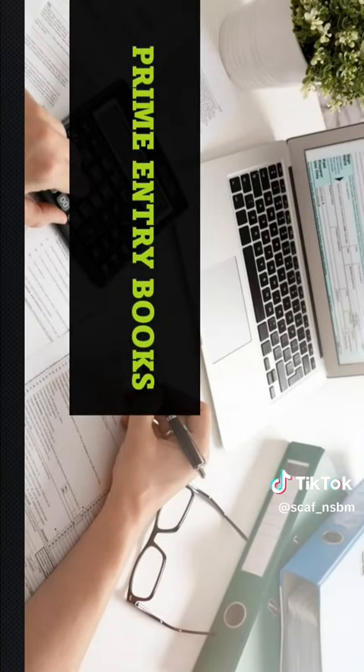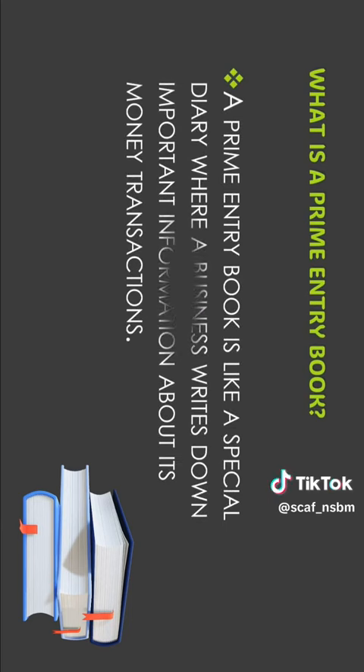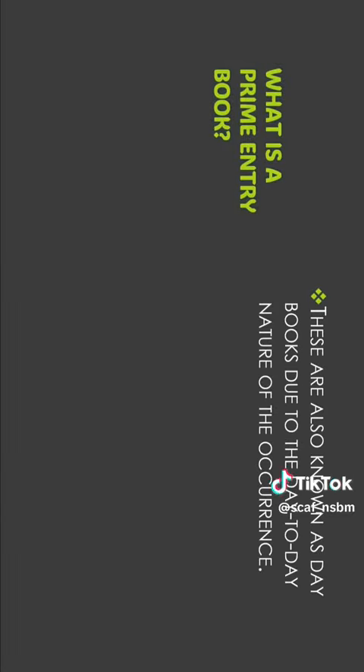In this video I'm going to talk about the prime entry books. A prime entry book is like a special diary where a business writes down important information about its money transactions. These are also known as day books, due to the day-to-day nature of the occurrence.